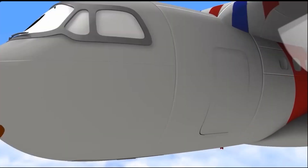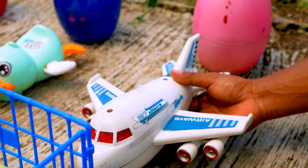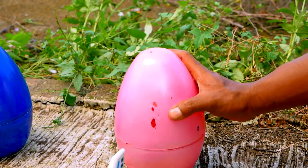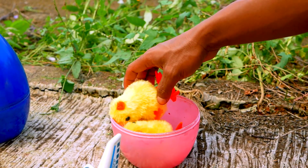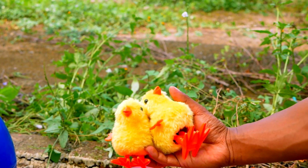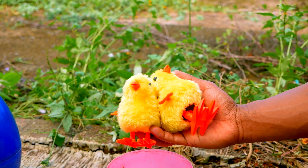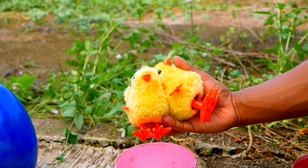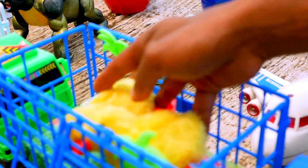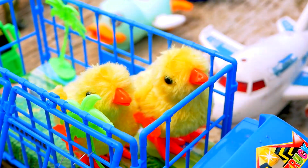Next, I found the pink egg. Open. Look, what is this — wow, this is two chickens! And they are so cute. Hahaha. Let's go, take and put to the truck. Nice. Wow, look — the chicken is very, very cute.